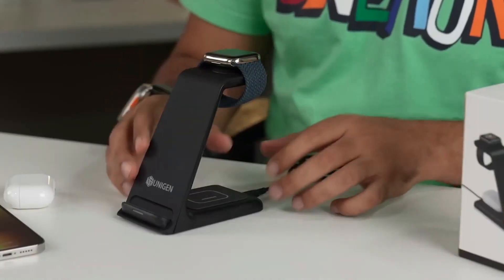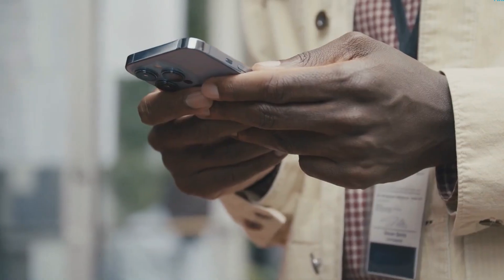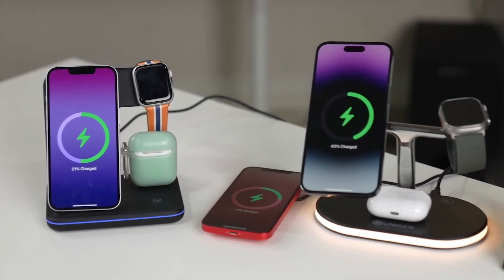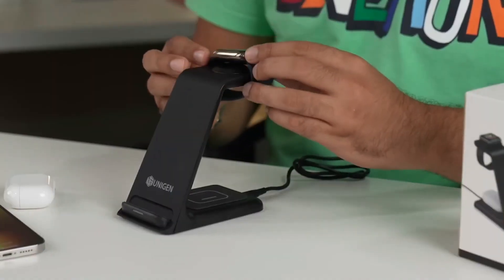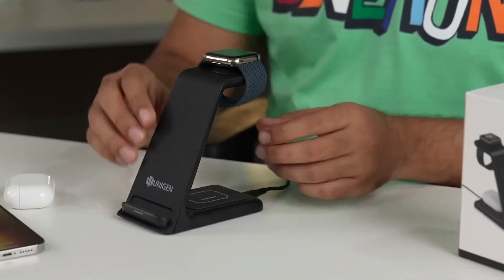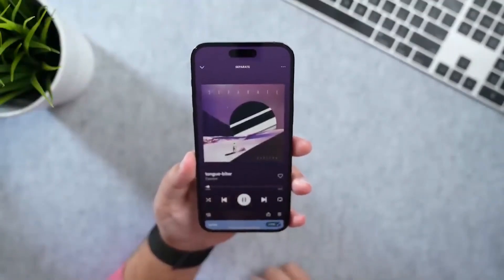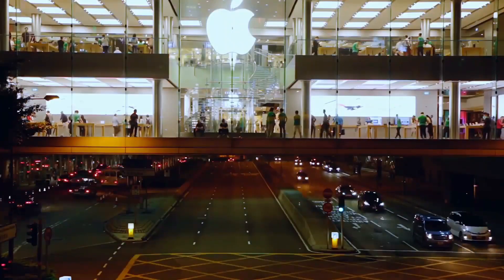One theory says that the iPhone 15 Pro versions will have an action button like the one on the Apple Watch Ultra, which can be customized just like on the watch. The Apple Watch Ultra action button can start workouts, act as a timer, use the waypoint and backtrack features, give you quick access to the dive feature, turn on the flashlight, and do other custom actions. People expect the action button on the iPhone 15 Pro to do similar things but with a focus on phone-centric features.